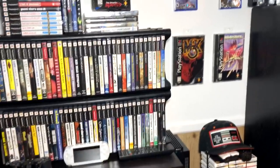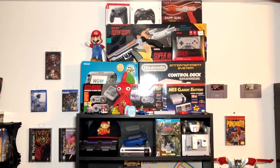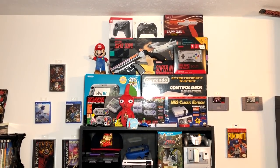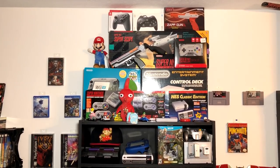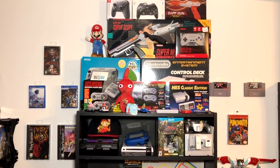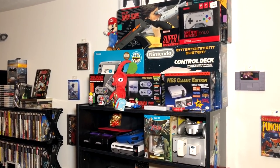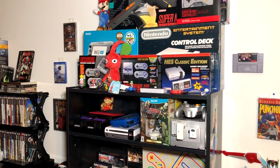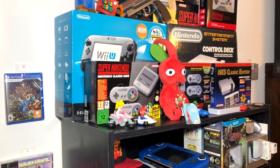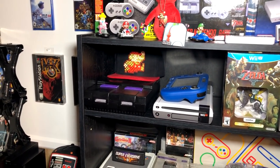We're going to move over to my Nintendo shelf — I've got lots of goodies. At the very top I've got a couple of controllers for the Switch, the Wii, and a Zapper light gun. Below that is a wireless controller for the Super Nintendo and a Super Scope 6 in the box. Below that is my NES in-box control deck, a Nintendo Wii U, an NES Classic Edition, a Super Nintendo Classic Edition, and the European version of that console.